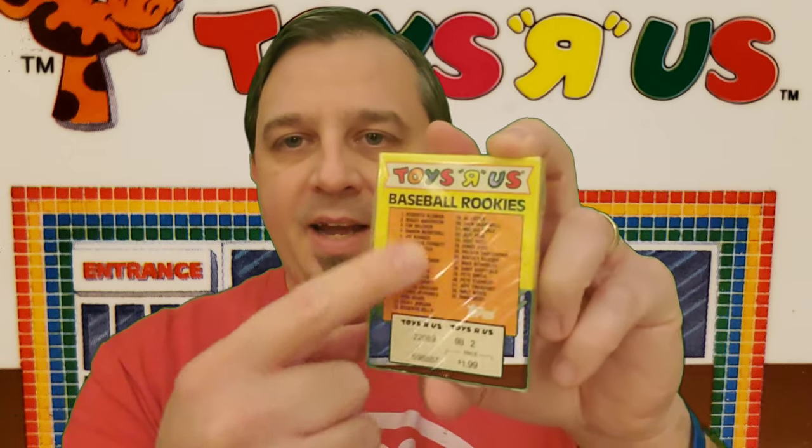They weren't in the Beckett price guide. And even nowadays, picking them up fairly cheap — two, three bucks a box. But I do like collecting them just because I have this nostalgia for department stores and visiting department stores back in the day. Here is just a Toys R Us baseball rookies set, I think from 89. These are what I'm talking about — a set of maybe 30 to 50 cards. This one's 33 cards. And they have a list of what's inside. That's why I haven't opened this one. I'll probably keep it in the cellophane just because I know what's inside.